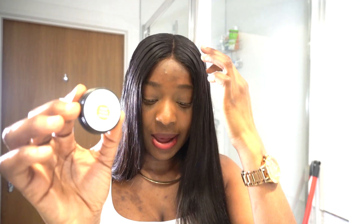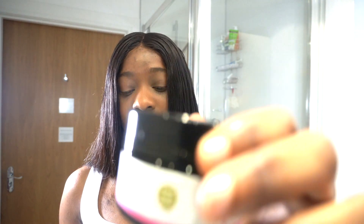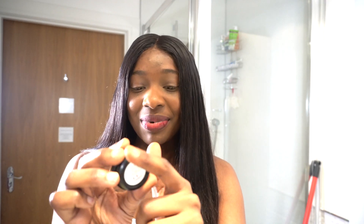Next we have the Sweet Citrus Lip Balm in orange. It's so cute and really nice-looking. I feel this is so important because after cleansing your skin, you want your lips to be moisturized too. It smells exactly like orange — so lovely! It also has the ingredients listed on the back, which is really useful so you know what you're putting on your lips.